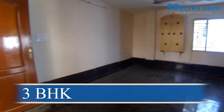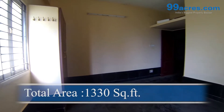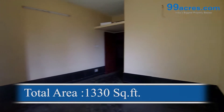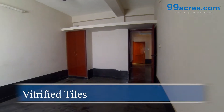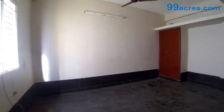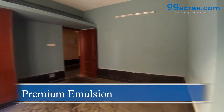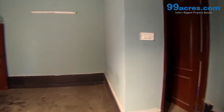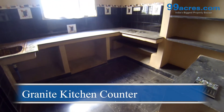This is a three-bedroom flat. The total area of this flat is 1330 square feet. The floors of the living, dining, and bedrooms are vitrified tiles. The walls are coated with premium emulsion paint. The kitchen counter is made of granite with a stainless steel sink.